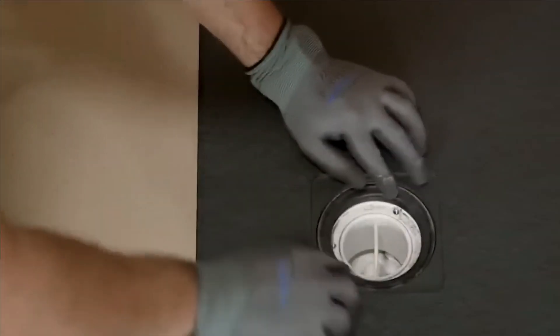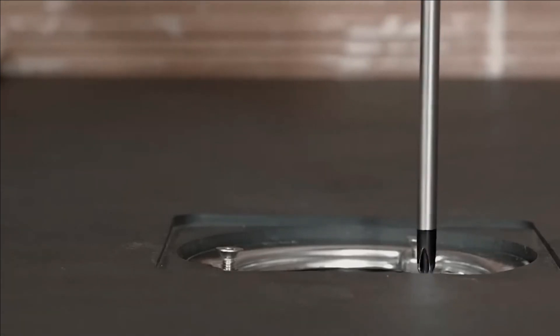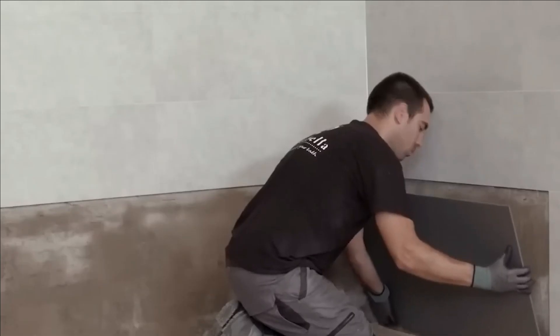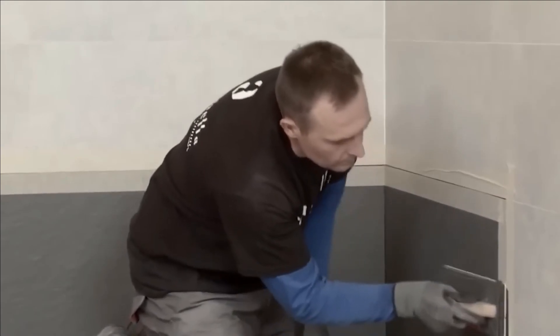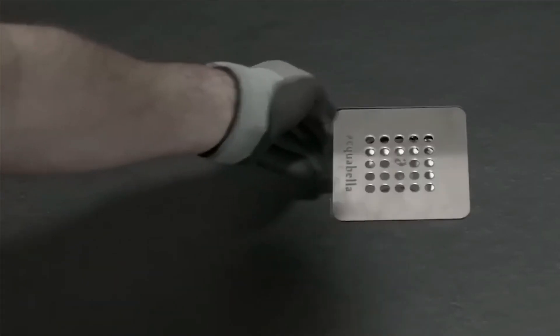Each model in our catalog radiates uniqueness and perfectly aligns with current design trends. Consider the Nature Wave shower tray from Spain — measuring just 2.3 centimeters in thickness, it is compact yet stylish. These trays are perfect for individuals seeking a blend of comfort and elegance, offering a revitalizing oasis during the scorching summer months. Elevate your shower experience and indulge in the pure pleasure of bathing.